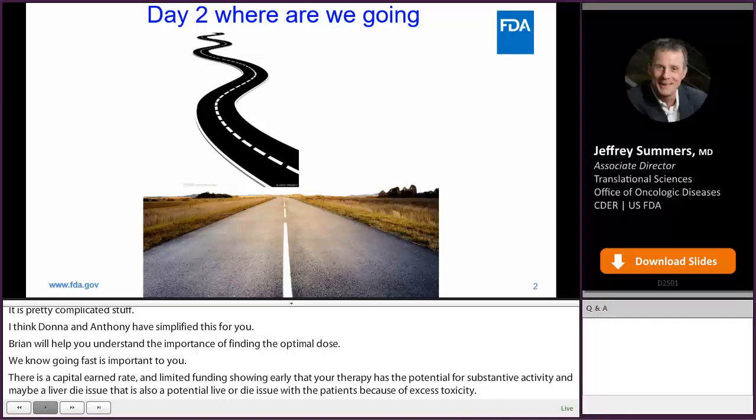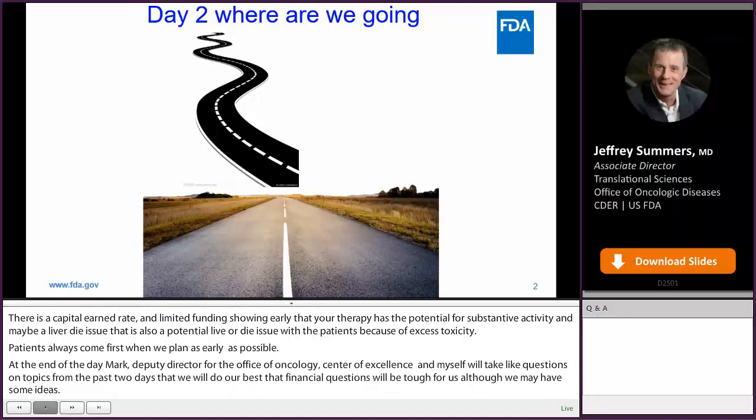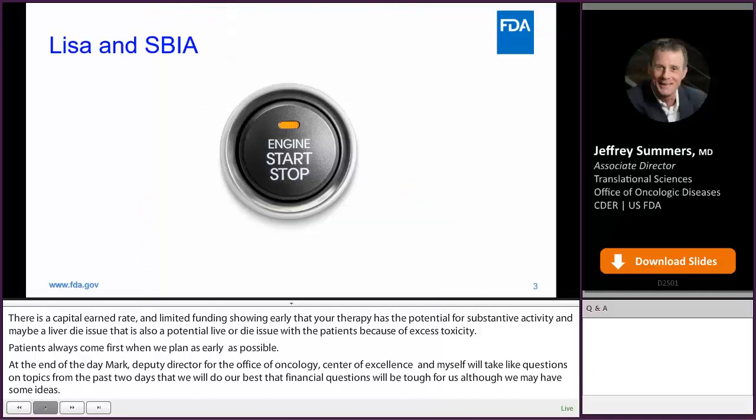At the end of the day, Mark Terapy, the Deputy Director for the Office of Oncology Center of Excellence, and myself will take live questions on topics from the past two days. We will do our best — financial questions will be tough for us, although we may have some ideas. Radionuclide alpha particles over beta particles, and lead isotopes over copper isotopes — those are off limits, but we can try to get you the answer and follow up. So let's get started, and I'll turn this back over to Lisa and SBIA.